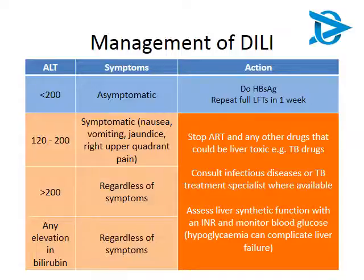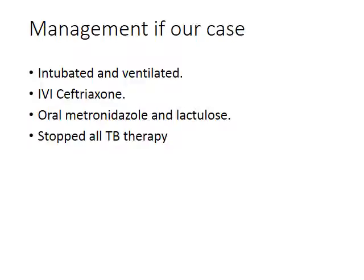In patients where ALT is over 200 but they remain asymptomatic, we watch closely but don't yet classify it as a full DILI. For anyone classified as having drug-induced liver injury — bilirubin over 40, symptomatic, or ALT over 200 — we must stop all treatment, including TB drugs and ART if started in the last six months. Perform a full liver function test, check the INR, and monitor blood glucose to assess severity of liver involvement. Our particular gentleman was very sick: he was intubated, ventilated, started on IV cefazolin, oral metronidazole, and lactulose, and all treatment was stopped.